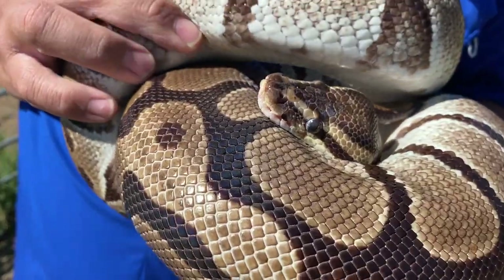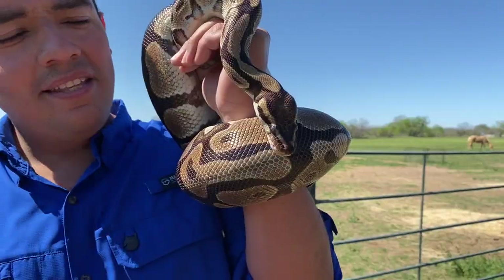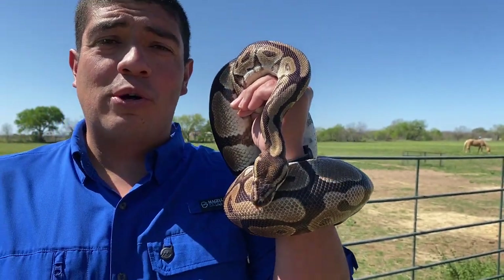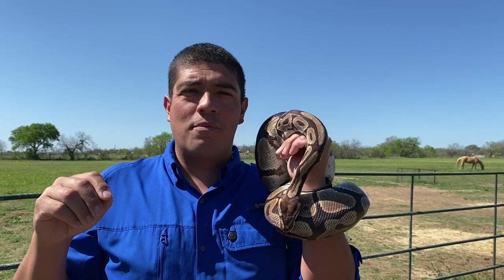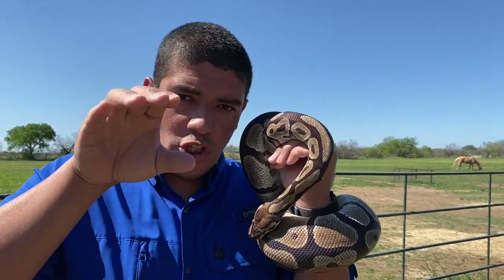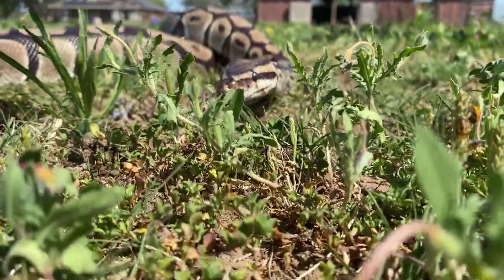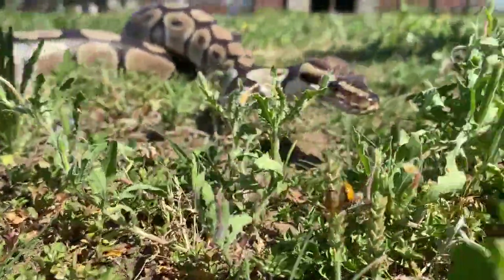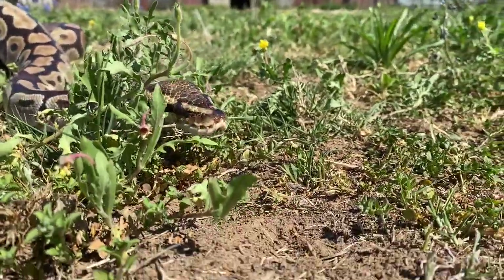These animals also have heat-seeking pits — can you see those little dots right into the mouth? Those heat-seeking pits allow them to almost see in infrared, find the heat signature of a rat, mouse, or whatever prey item they're going after, hone in, and strike with lightning speed. That's how these animals find their prey, especially when hunting in the darkness at night using their sense of smell or vision.